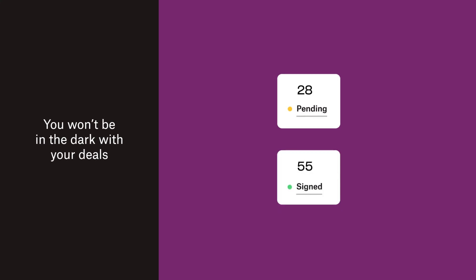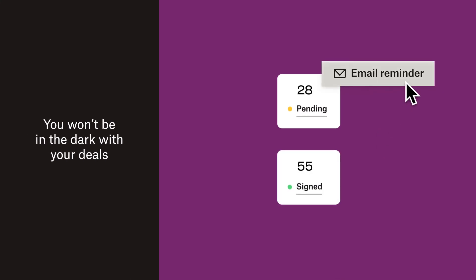While your documents are out for signature, rely on built-in reminders, which improve turnaround times and help you know when to follow up. Now you're set up to send contracts out dozens or hundreds of times. Your customers can even sign unlimited documents by signing up for our free plan.